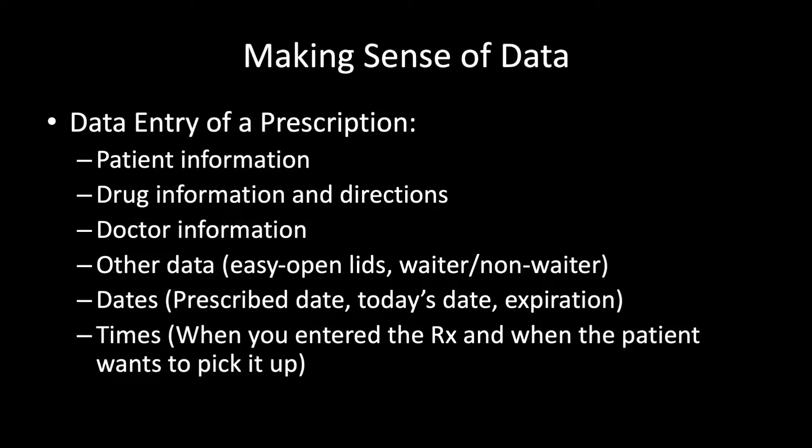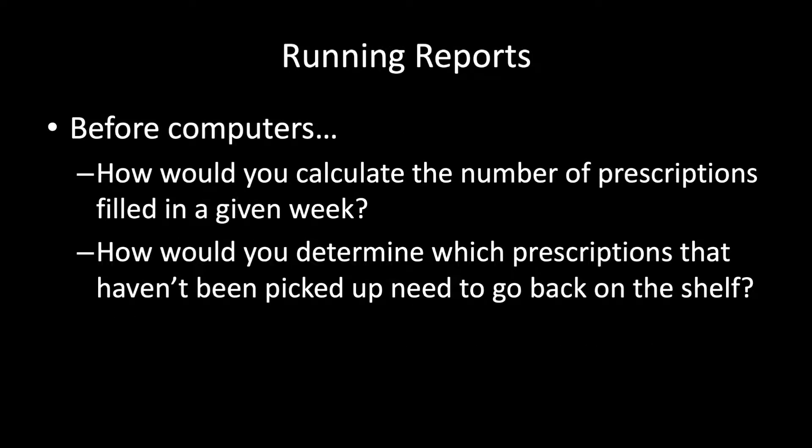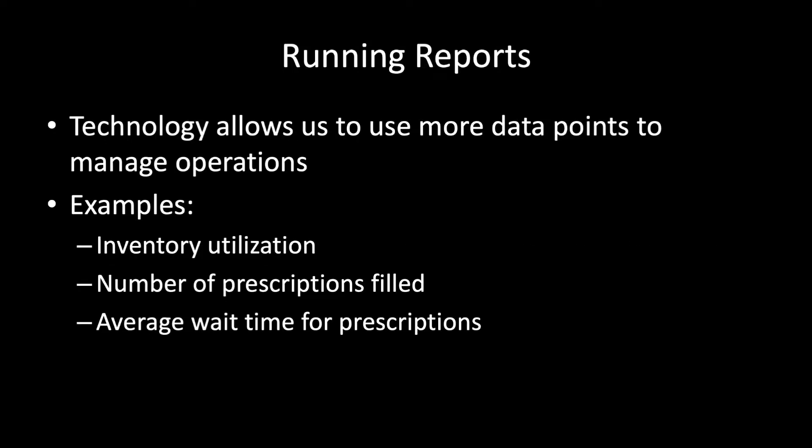Maybe the patient needs easy-open lids. You'll commonly see things like waiter or non-waiter — literally whether the patient is waiting for the prescription in the pharmacy or coming back later. You'll also input things like the date the prescription was prescribed and when it was actually ordered by the prescriber, as well as timestamps for when you entered it and when the patient wants to pick it up. Before we had computers, how would you calculate the number of prescriptions filled in a given week, or determine which prescriptions haven't been picked up and need to go back on the shelf? Technology allows us to use more data points to manage these basic operations.